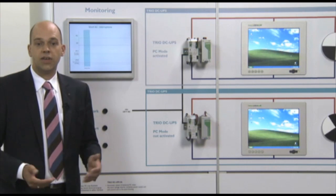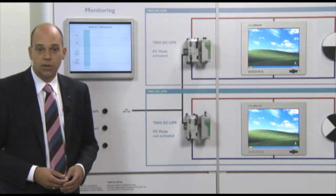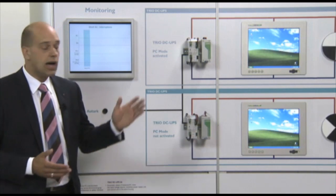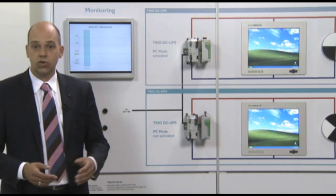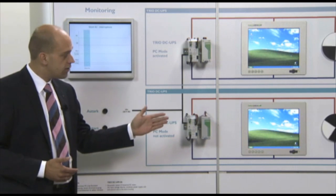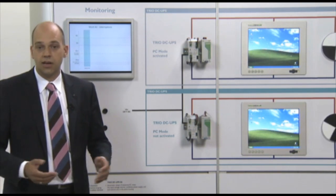For clarification, we have installed two identical applications with an industrial PC and a DC motor. The TRIO UPS in the upper application is set to PC mode. In the lower application the PC mode is not activated, meaning the UPS behaves like a standard UPS.